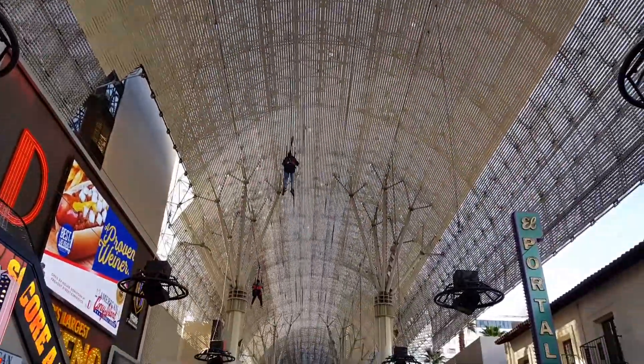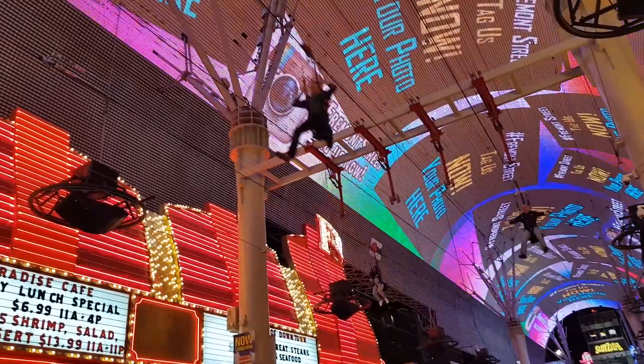This attraction is open pretty much during the day and pretty much all night. I actually did this last night — I'll show you the footage of it shortly, but let me tell you something.